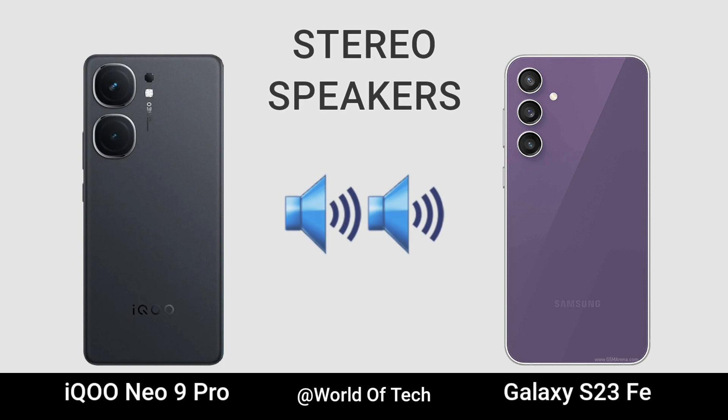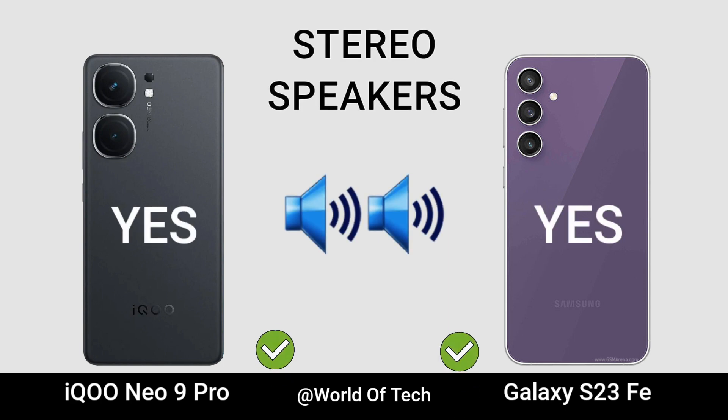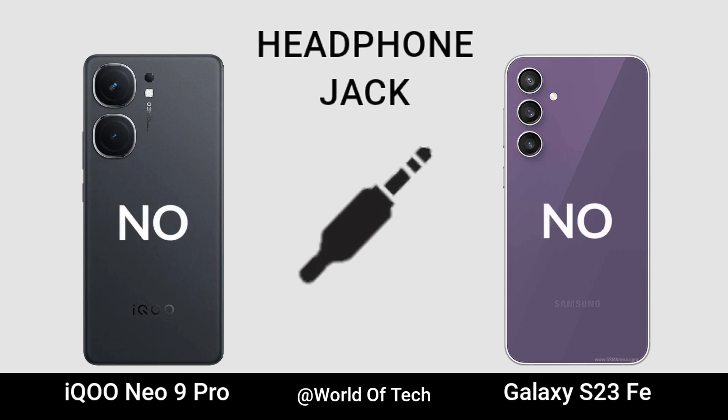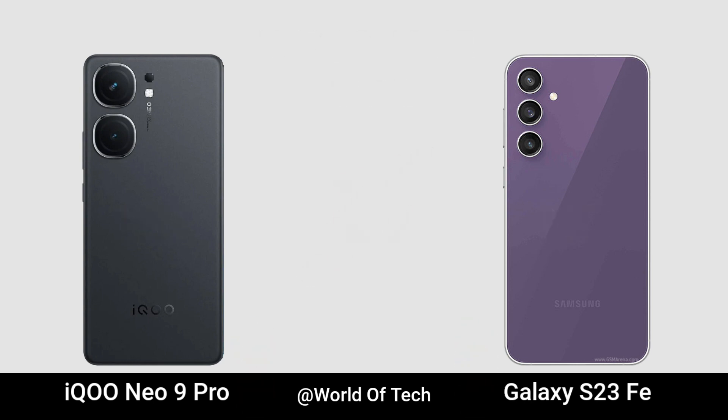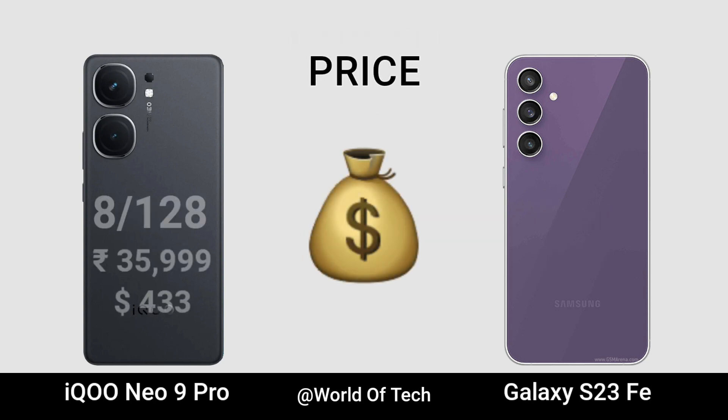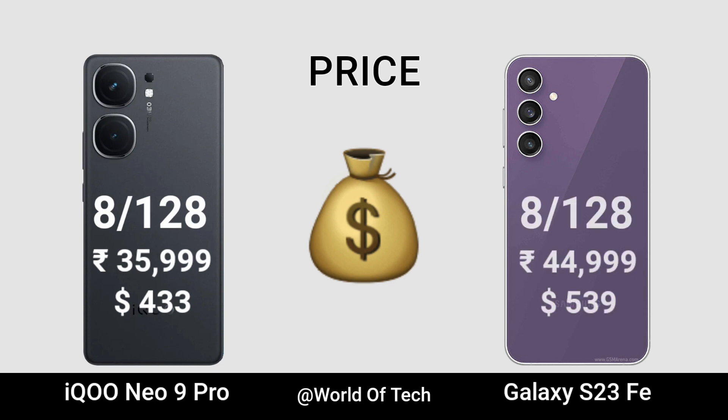Stereo Speaker. Headphone. Launch Date. Now for Price.